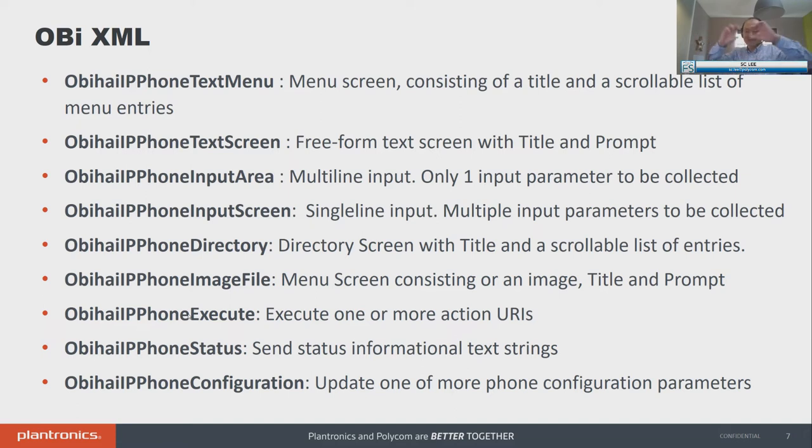Input screen is more for a single area for you to type multi-line content. If you want to support text messaging — on our OB 2182 we support a USB keyboard — you can create a text messaging app using input screen, which is one big area for writing long messages. We can also create many different types of cloud directory using our OB IP phone directory. Image file: send an image to the screen. Execute is huge — you can do a lot of things. You could have the phone go off-hook, make a phone call, trigger a background screen refresh, change ringtones.